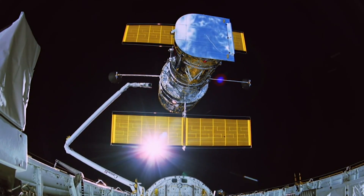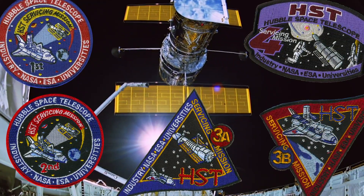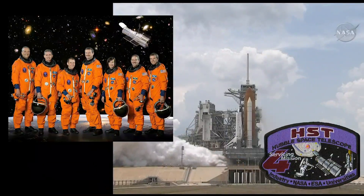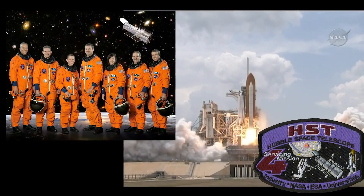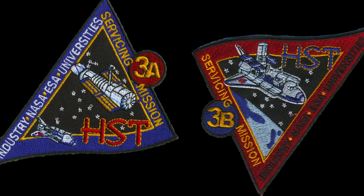The Hubble Space Telescope has had five servicing missions since its launch in 1990, from servicing mission 1 in 1993 to servicing mission 4 in 2009. Wait, what? Five servicing missions but the last one is called servicing mission 4? While it might seem strange at first, there's a reason for that — because servicing mission 3 has a very interesting history.